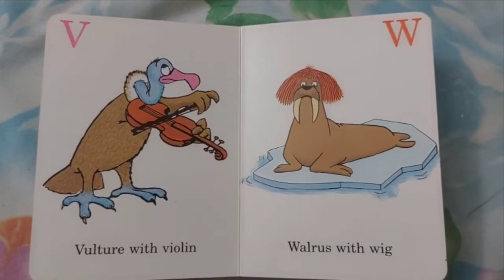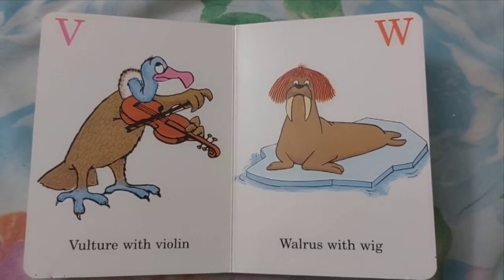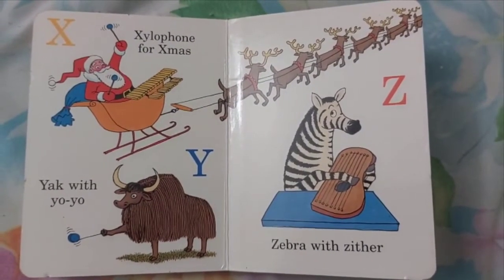V. Vulture with Violin. W. Walrus with Wig. X. Xylophone for Christmas.